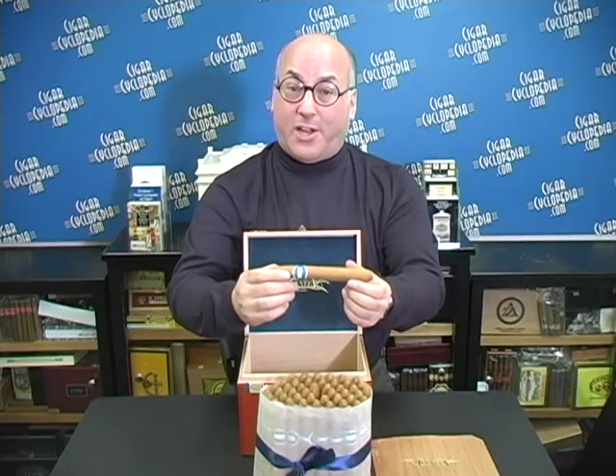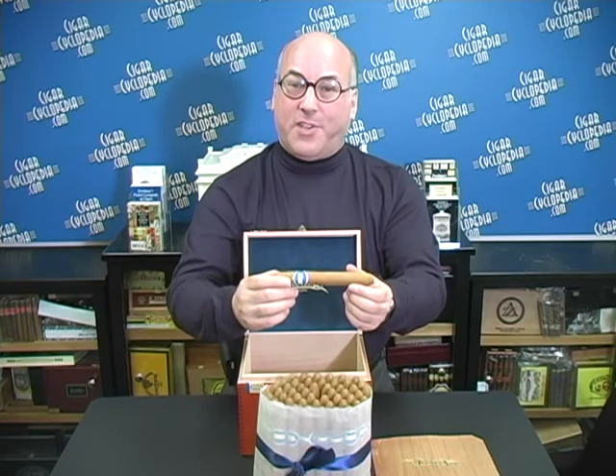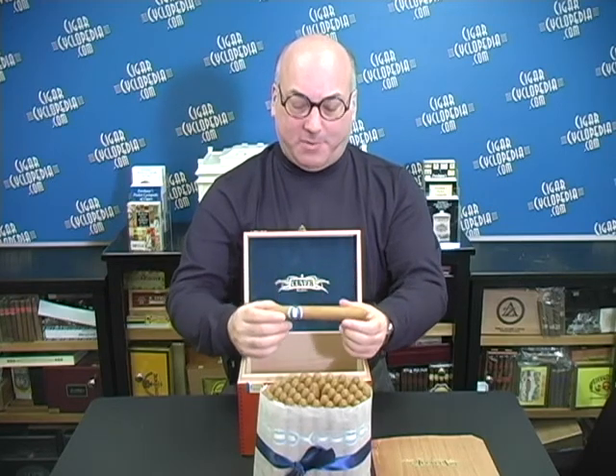And that's the story of a new cigar, Cuvée Blanc, which is bringing back old-time cigars to the U.S. market. This is Rich Perlman speaking for CigarCyclopedia.com. Thanks for watching.